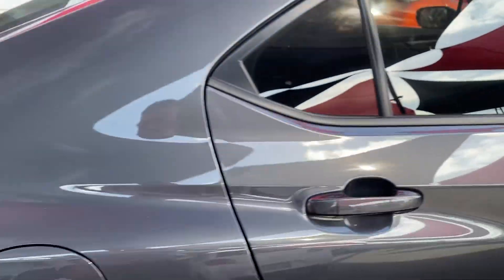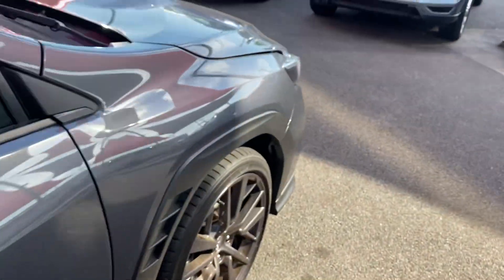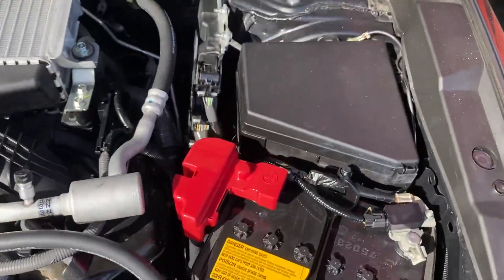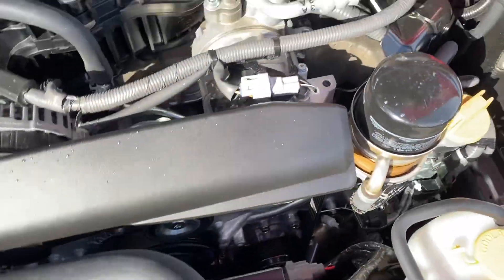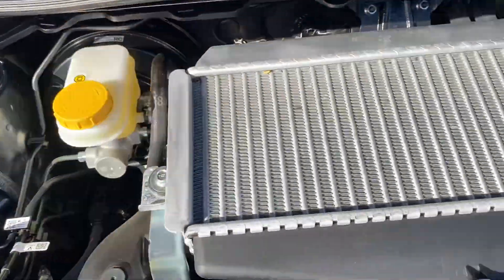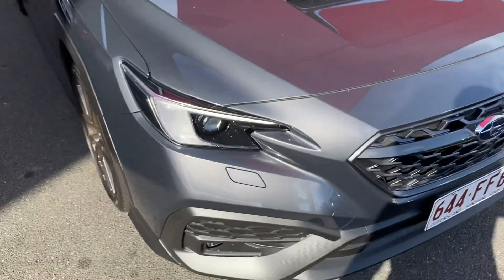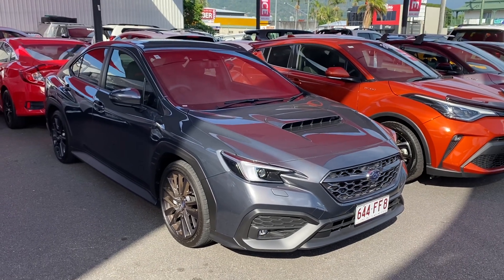Before I get to the engine bay, just want to give you that nice rumbling noise on idle. Very clean, very neat and tidy — it's practically still brand new. All your nuts and bolts are still in their factory condition. There you have your virtual tour on the Subaru WRX — I hope you enjoy it and I'll talk to you soon. Thank you!